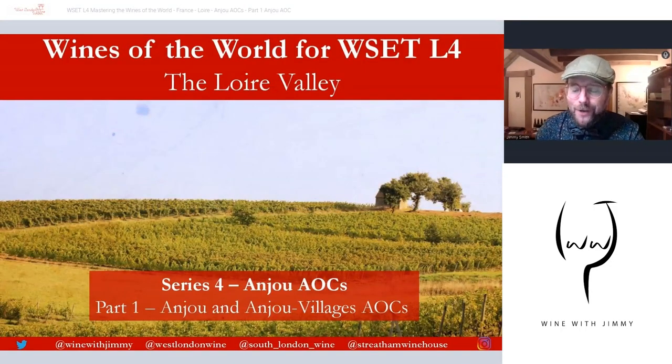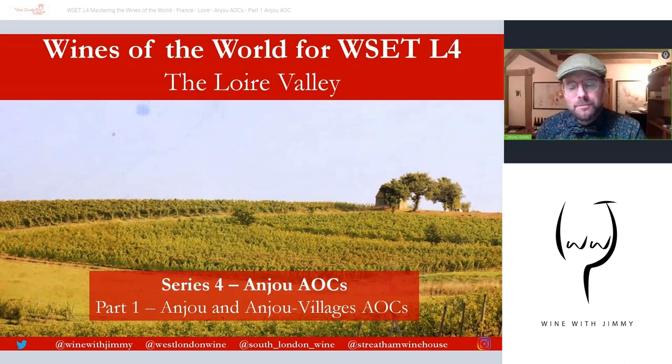Hello everybody, welcome to the Wine with Jimmy channel. I'm so delighted you're stopping by. Here we give you a whole world of wine in terms of education to help you understand it and really enjoy it a little bit more, drop by drop. We are aimed at helping those of you studying your world of wine in things like WSET, giving you the proper syllabus with extra information to give you more confidence and understanding.